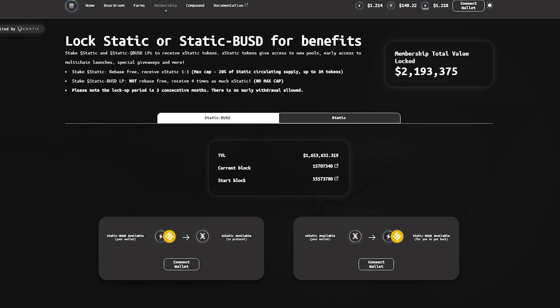Stake static, rebase free, receive static 1-to-1. Max cap 20% of static circulating supply, up to 3 million tokens. Stake static VUSD, not rebase free, receive 4 times as much extra static. No max cap.